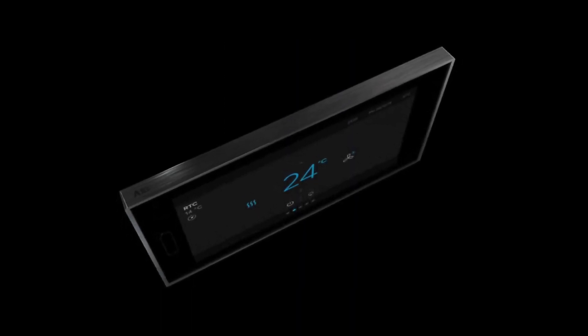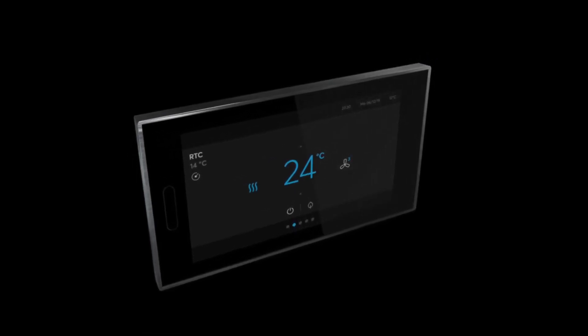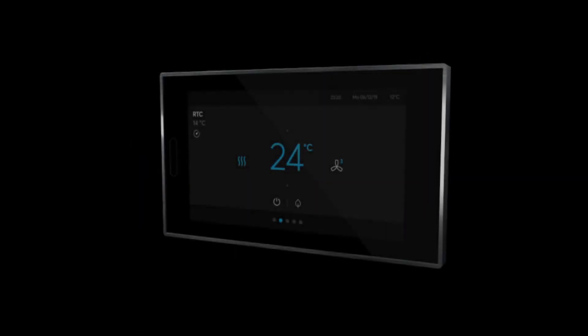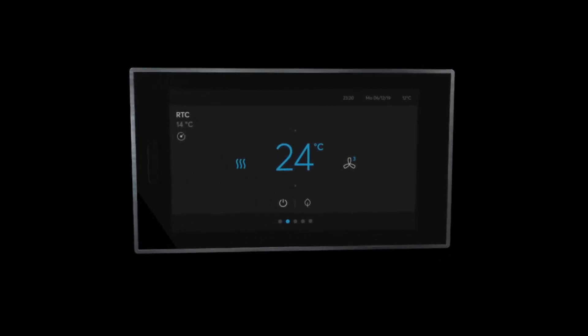ABB RoomTouch is as individual as your home. It allows you to control all daily routines in smart living, from lighting, blinds, scenes and time programs to room temperature, from one easy-to-use panel. ABB RoomTouch.